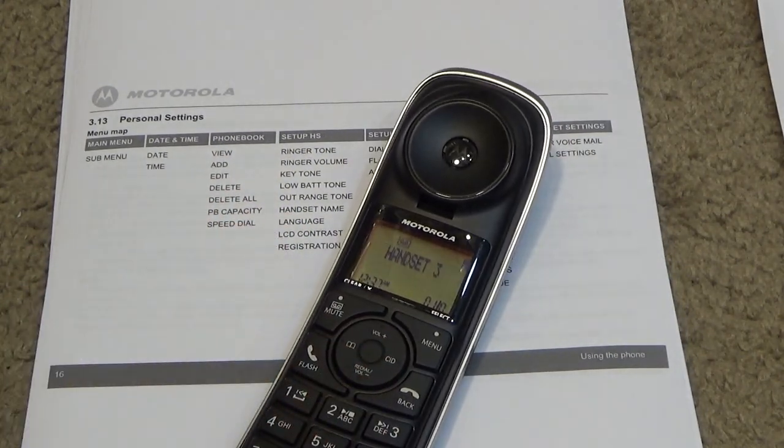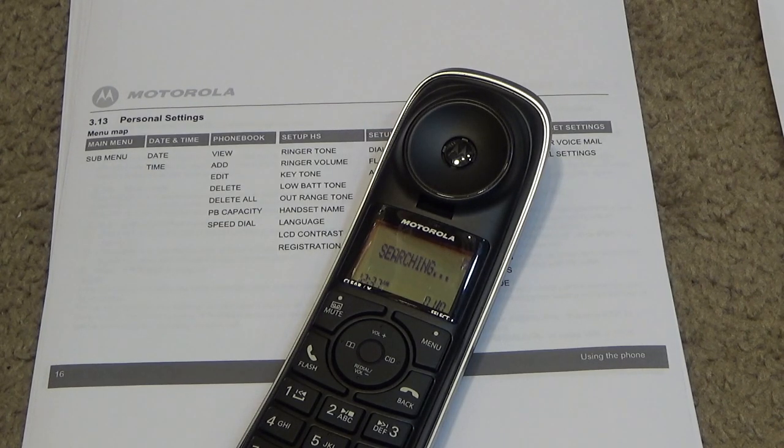I'm going to unplug the base to test the range tone. That's the range tone? That's inaudible. I just powered it back on — let's see how long it takes to find the base again. When I turned these on originally it took some time, but that was pretty reasonable.